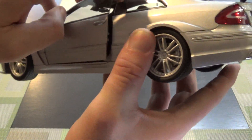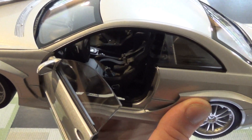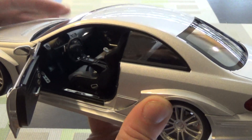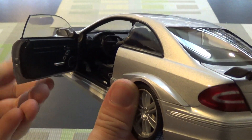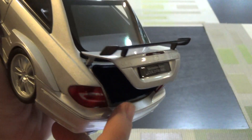The only weird issue is the seatbelts are kind of just flying all over the place — I don't know if that's an issue with all of them or just this one. We do have carpeting; the interior is pretty good. The trunk I think is also carpeted, not that you can see in there very well.